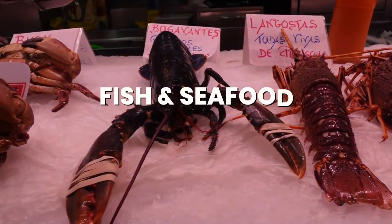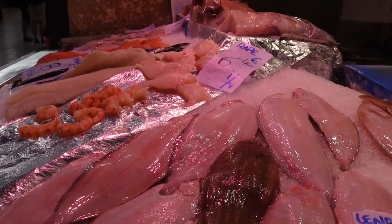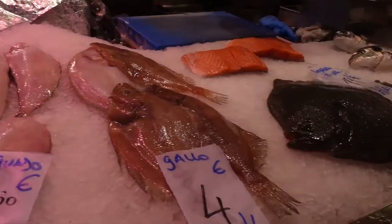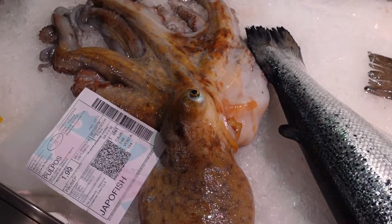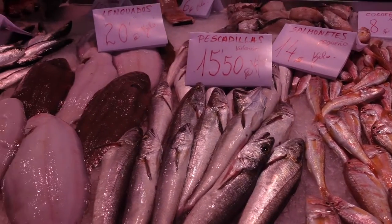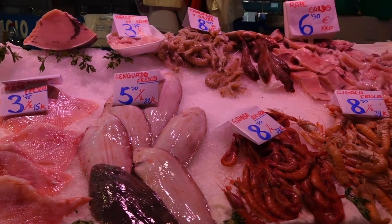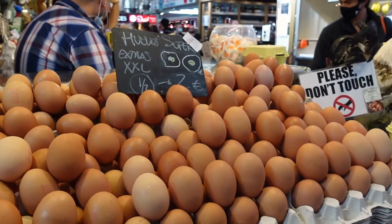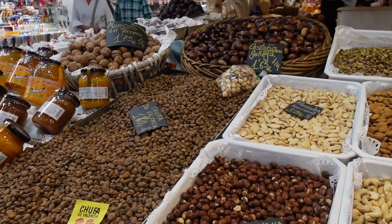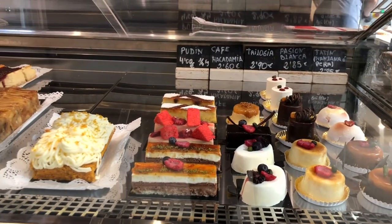The first time we went to the market was Monday, but unfortunately there wasn't any fish so we had to go back. I think it's a pretty popular thing for tourists to film the fish, because many of the sellers were getting quite angry or had signs saying not to film the fish, which honestly I haven't seen in any other market.